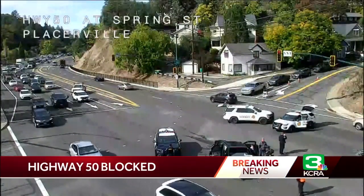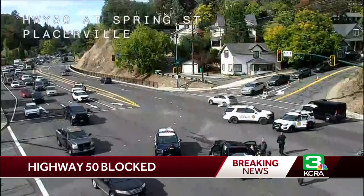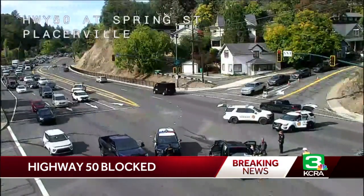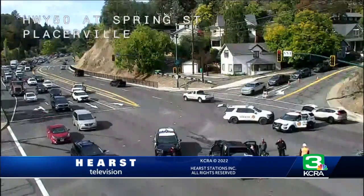No word on what caused this accident, if it's just that truck that's involved or if there are other cars, but we'll continue to follow this for you. Make sure you have the KCRA3 app downloaded and be prepared for some delays if you are headed into the Placerville area or live in the Placerville area.